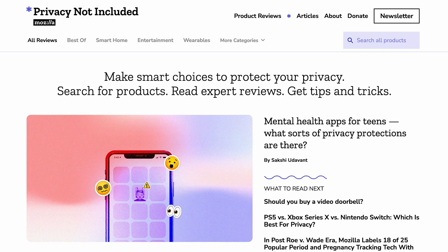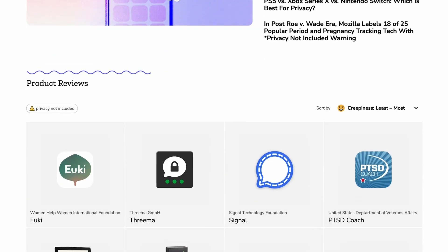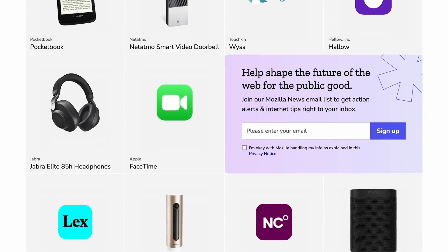If your app of choice is popular enough, you can even check out the Privacy Not Included Buyer's Guide for shorter breakdowns on whether you should trust an app or a smart device.